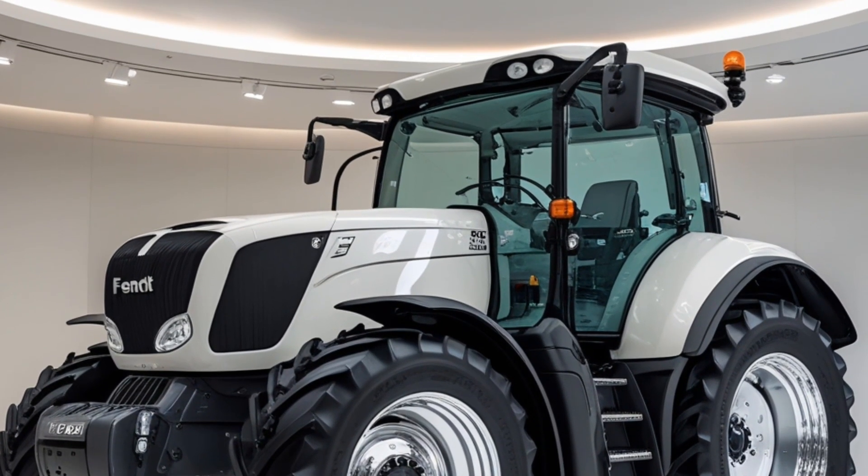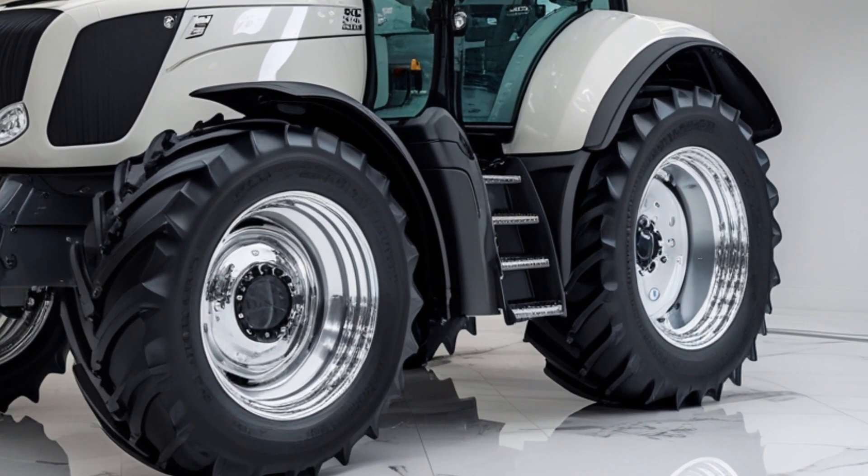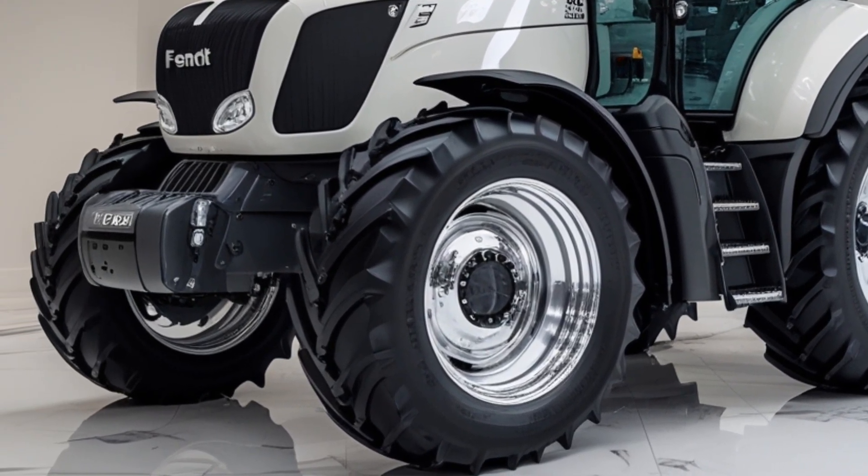The FENT 700 Vario Gen 7 — where precision meets power. See you in the next one!